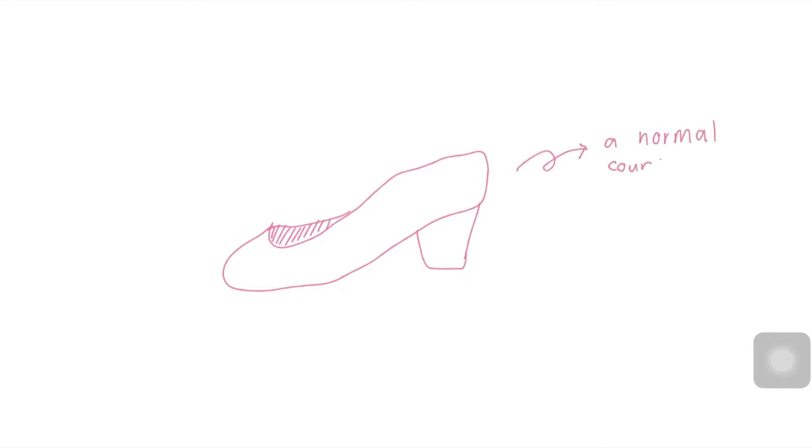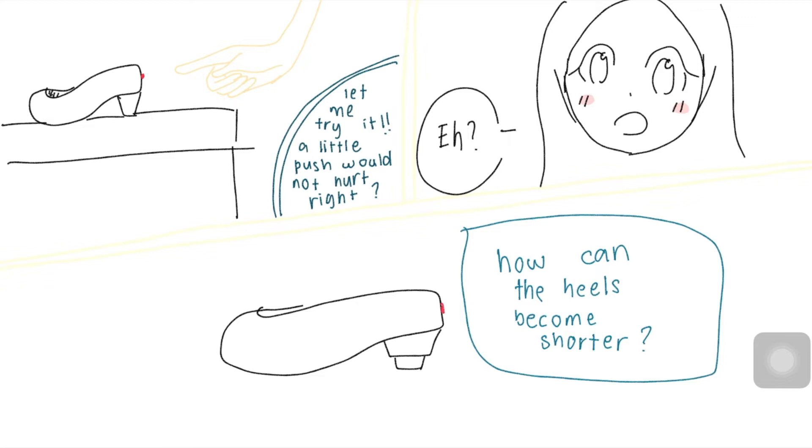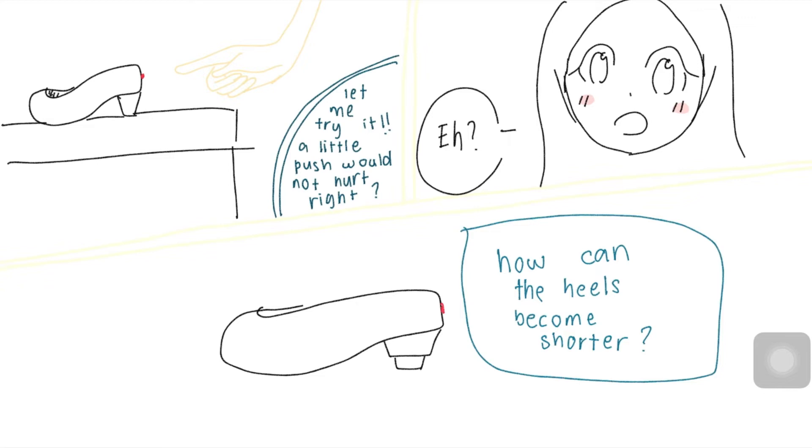A normal court shoes from the outside. There's a secret button. I wonder what it is for? Let me try it — a little push won't hurt, right? How can the heels become shorter? The heel has a silicone that can extend and slide, so it can appear and disappear.